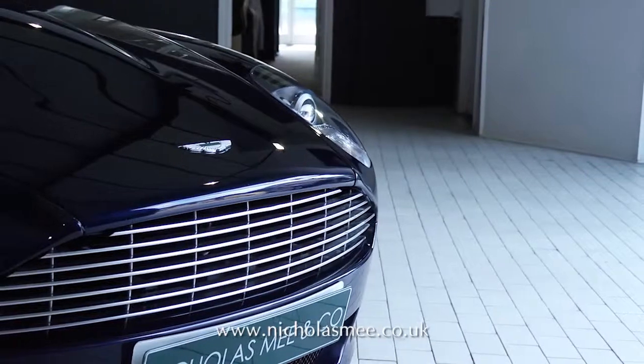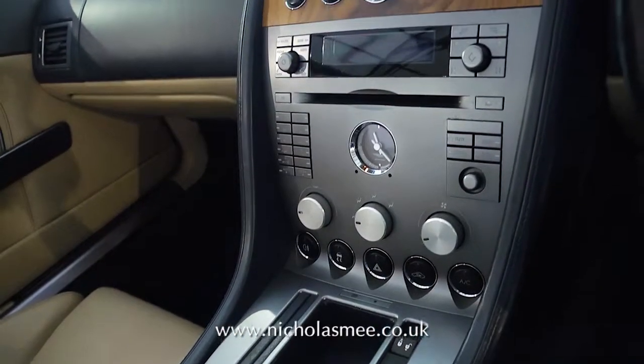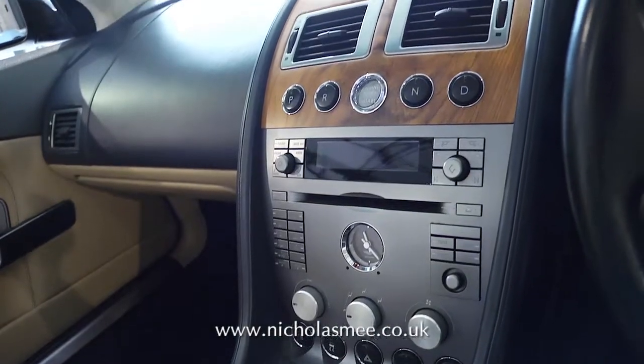Bluetooth, bright finish grille, powerfold mirrors, and up-rated touchscreen Alpine satellite navigation.